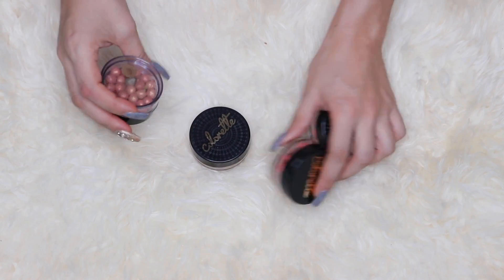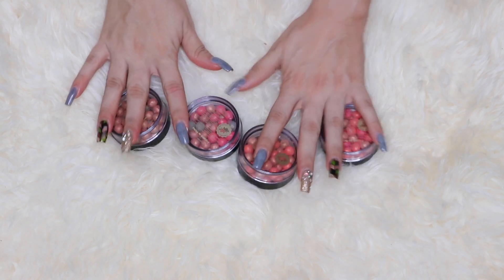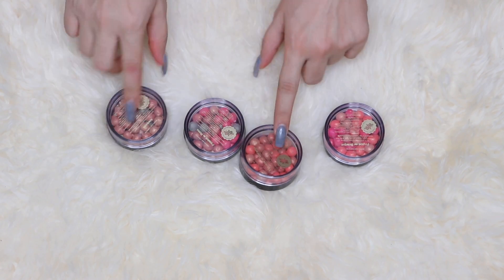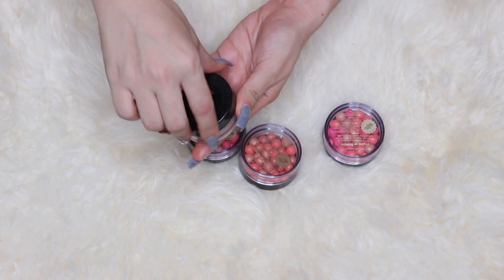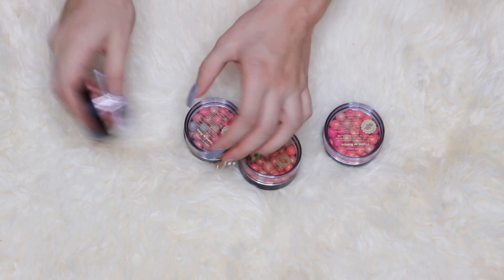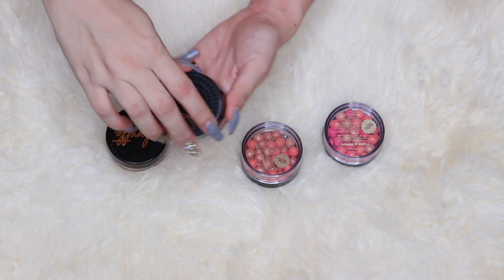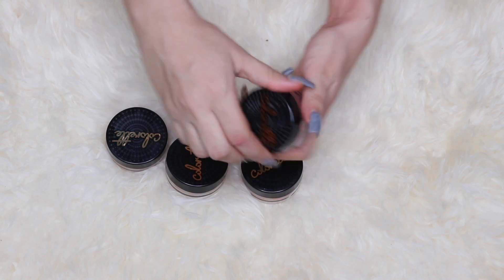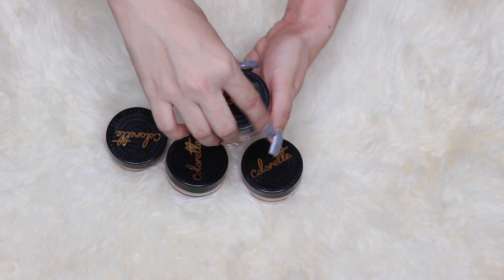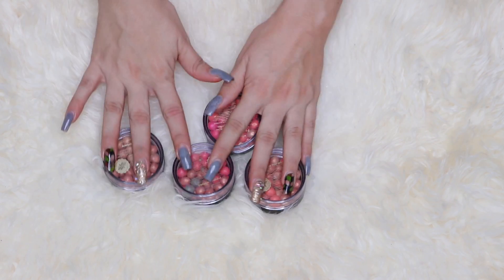I have the Colorete brand in different shades: Arequipe, Pétalos de Rosa, Mousse de Naranja, and Frutos del Bosque. These are beautiful but they need to make the packaging more user-friendly — the beads come out of them and get everywhere. You shake them and put your brush in, but the beads spill. The concept is amazing, the formula is beautiful, but they just need better packaging. These are Colombian — I'll leave info on where to find them in the description below.